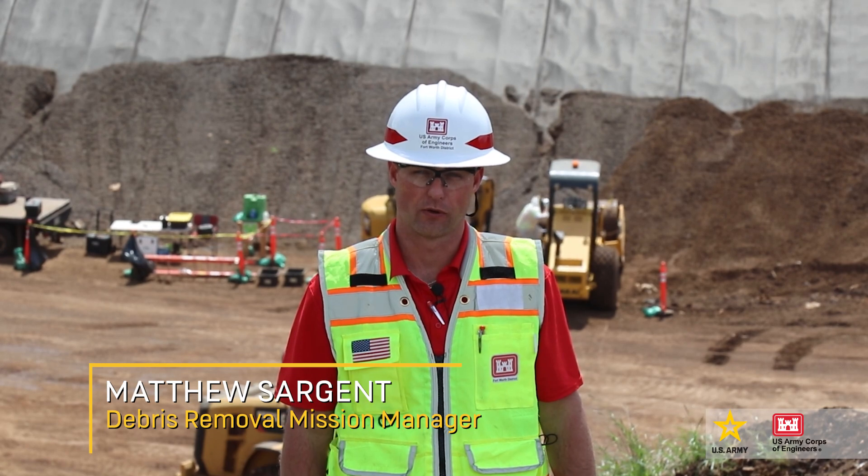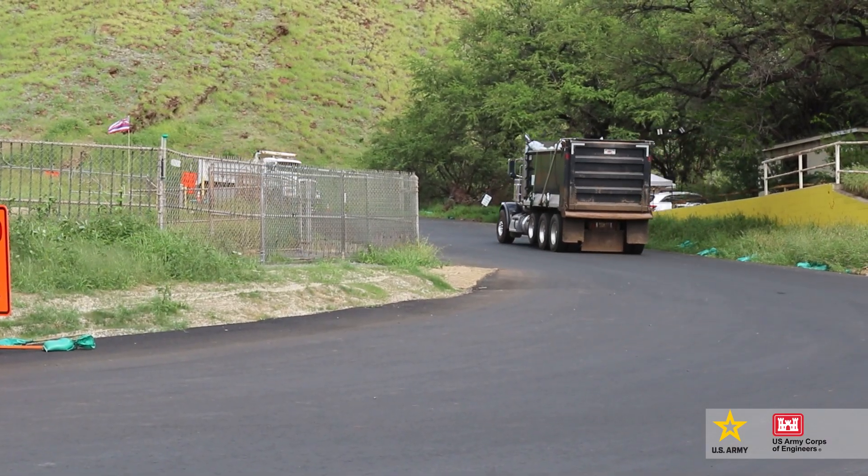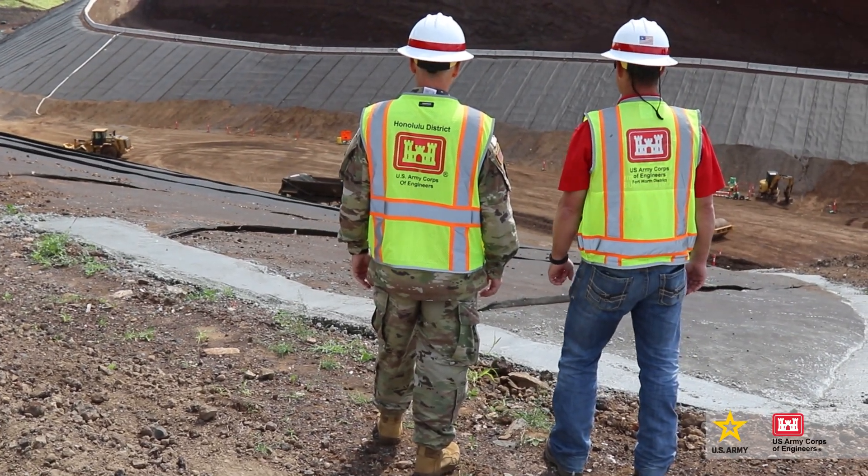Aloha. I'm Matthew Sargent with the U.S. Army Corps of Engineers here in Maui. As the mission in Maui continues, it is important to understand the reason for the temporary debris storage site.